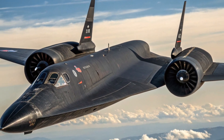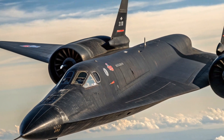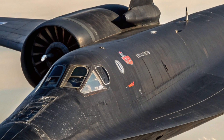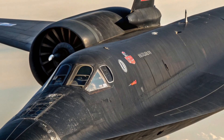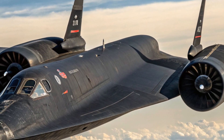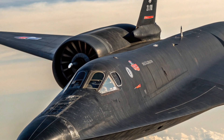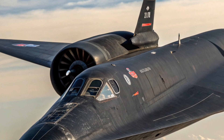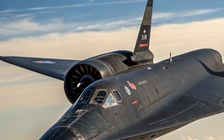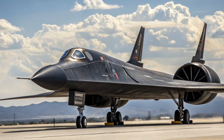The SR-71 Blackbird was developed in the 1960s by Lockheed Martin's secret Skunk Works Division, led by the legendary aircraft designer Clarence 'Kelly' Johnson. At the height of the Cold War, the United States needed a platform that could gather intelligence without being shot down, as had happened with the U-2 spy plane in 1960 when it was hit by a Soviet surface-to-air missile. The answer was a jet that could fly at speeds exceeding Mach 3 and at altitudes above 85,000 feet, making it practically untouchable by enemy defenses of that era.